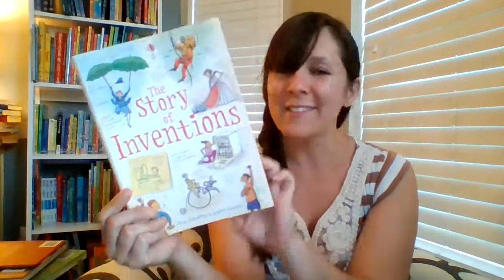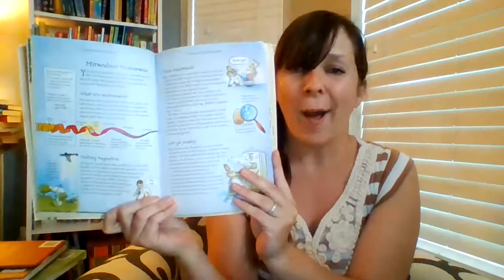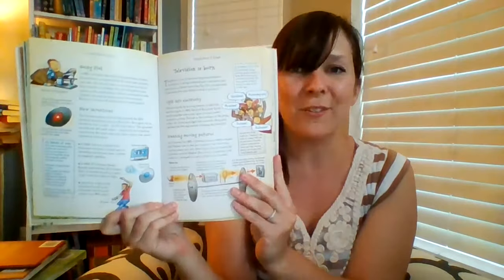The Story of series is super fun. This is the Story of Inventions. We also have the Story of Science or Space. These are perfect for independent readers who still love to read nonfiction. This one is about the major hits and misses of inventions over time.